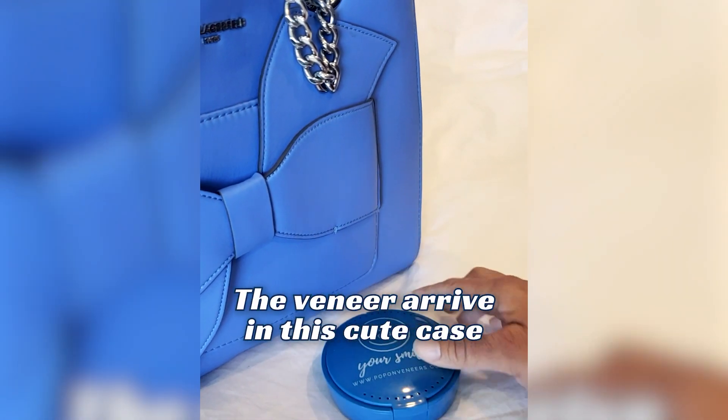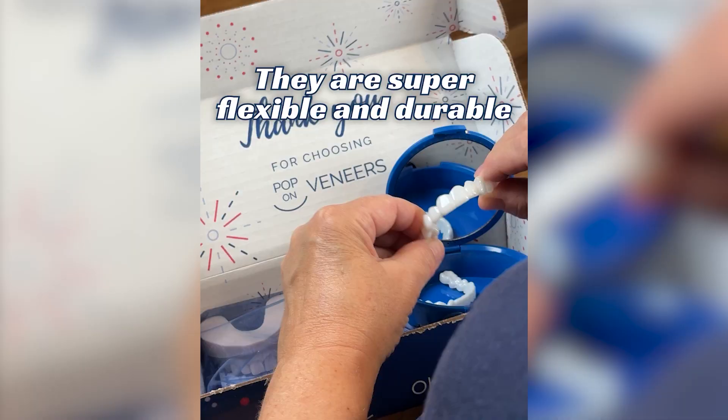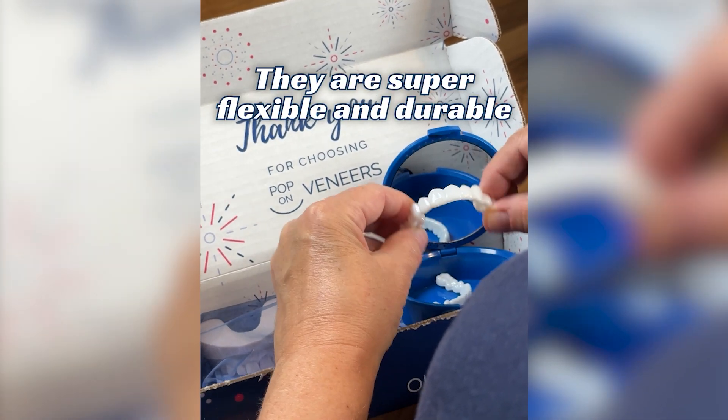The veneers arrived in this cute carrying case, so I can take them with me anywhere. Plus, they're super flexible and durable, so I can feel comfortable wearing them all day long.